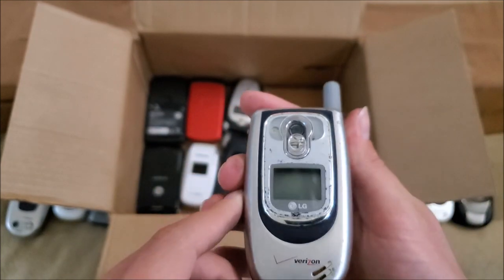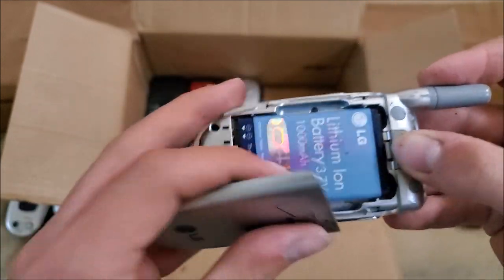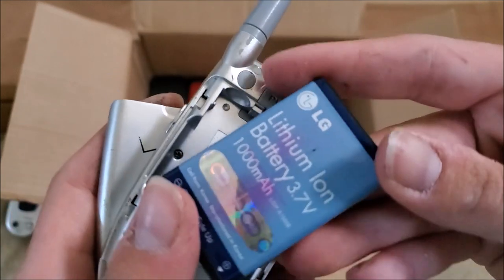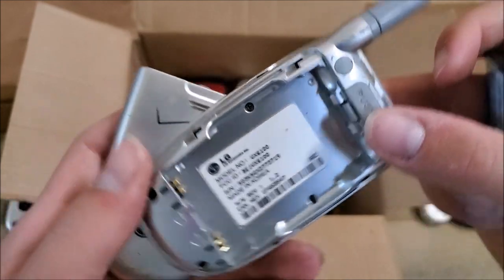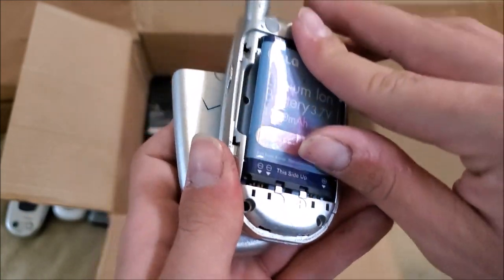Here is what appears to also be another VX6100 — battery might be a little bloated, yep. So there were three VX6100s in the lot.